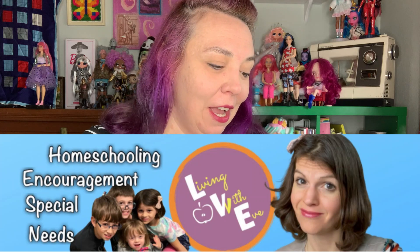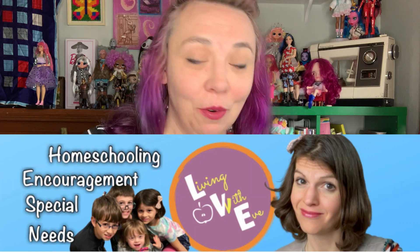This is a collaboration with my friend Leilani over at Living with Eve, and she had this idea to put together a big collaboration with lots of homeschooling families, just sharing what their favorite homeschooling supplies are — a back-to-school kind of thing.